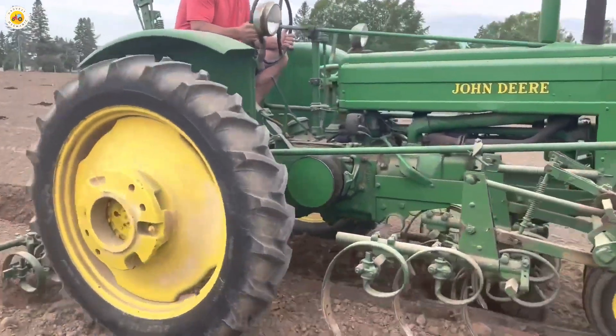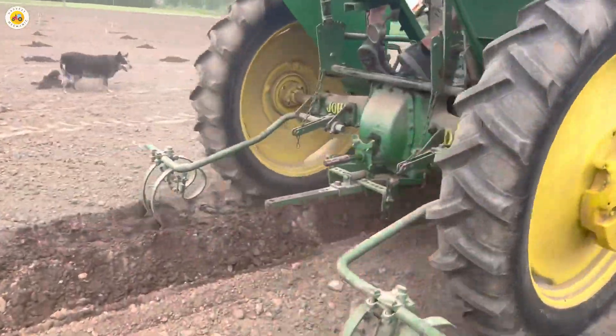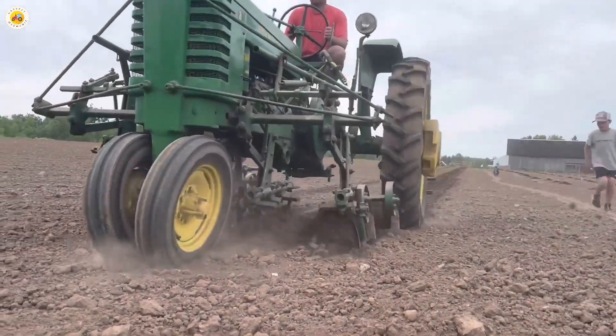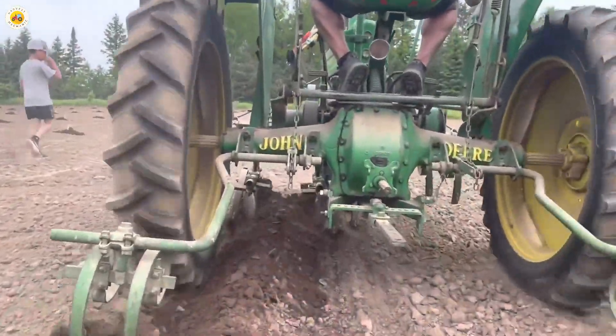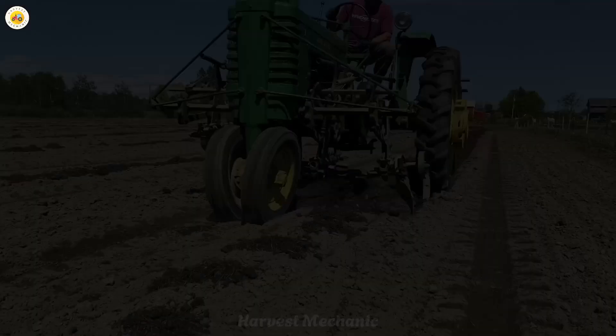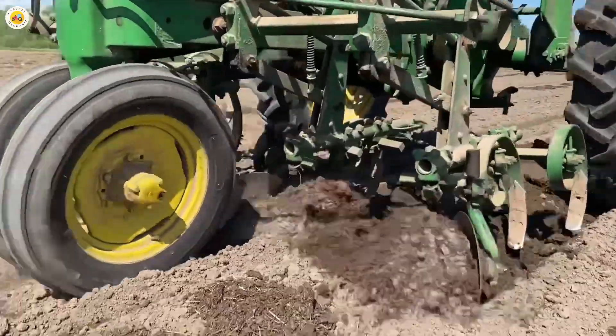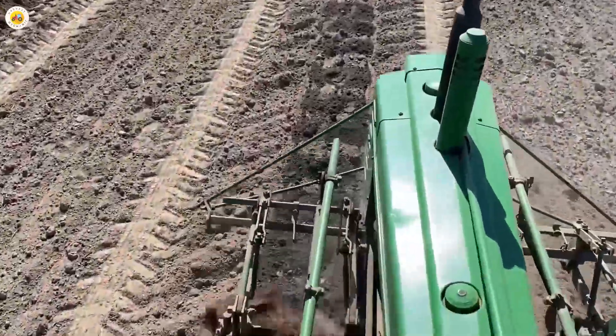Before planting seeds, the soil must be thoroughly plowed and enriched with organic fertilizer to ensure it is packed with nutrients. At the same time, a well-designed drainage system is essential to prevent the roots from getting waterlogged. Don't think you can just plant randomly and expect pumpkins to grow — everything has to be perfectly prepared.